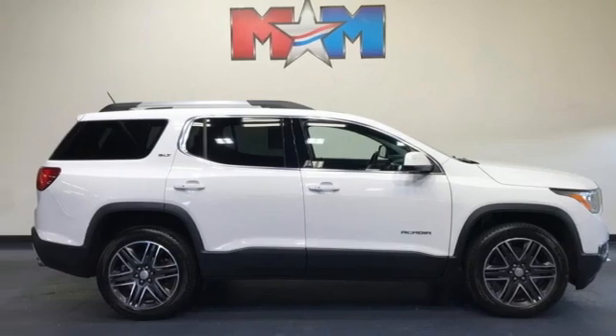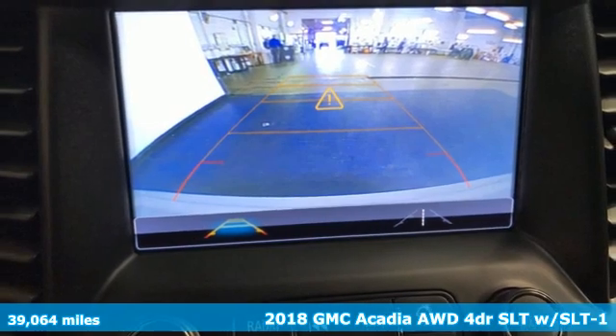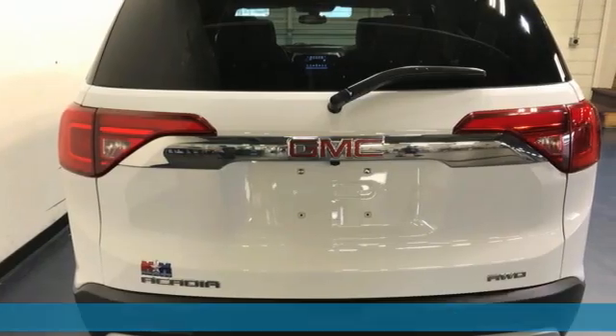It's a 2018 GMC Acadia. It's just what you need in a full-size crossover — a large and impressive interior with functional carrying capability.